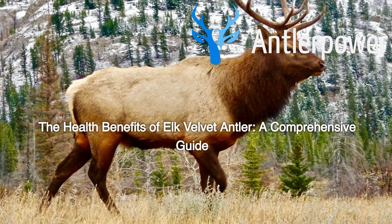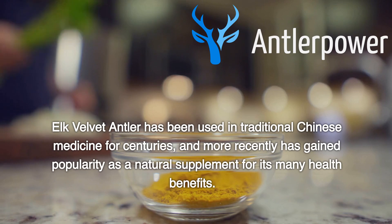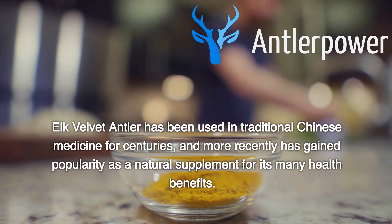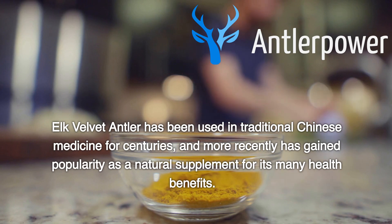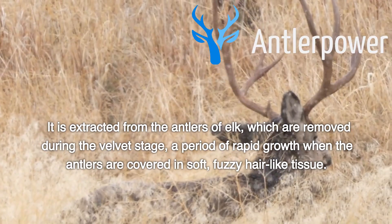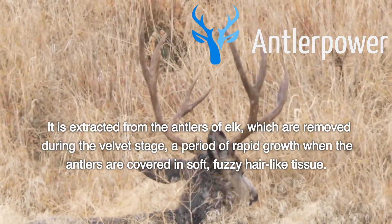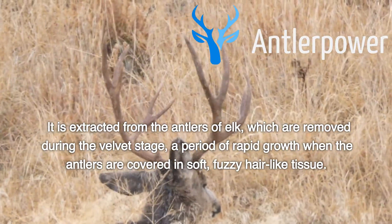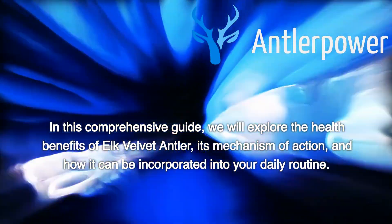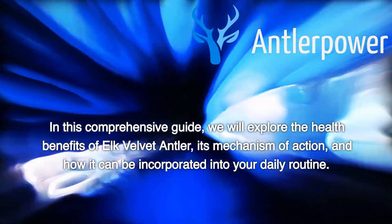The Health Benefits of Elk Velvet Antler: A Comprehensive Guide. Elk velvet antler has been used in traditional Chinese medicine for centuries, and more recently has gained popularity as a natural supplement for its many health benefits. It is extracted from the antlers of elk, which are removed during the velvet stage, a period of rapid growth when the antlers are covered in soft, fuzzy hair-like tissue. In this comprehensive guide, we will explore the health benefits of elk velvet antler, its mechanism of action, and how it can be incorporated into your daily routine.